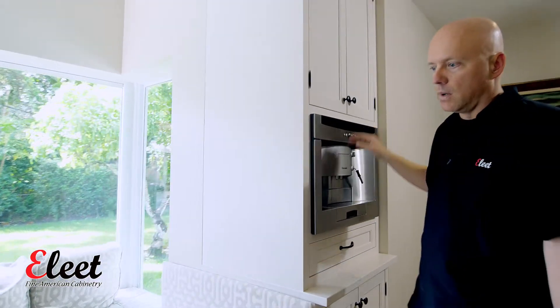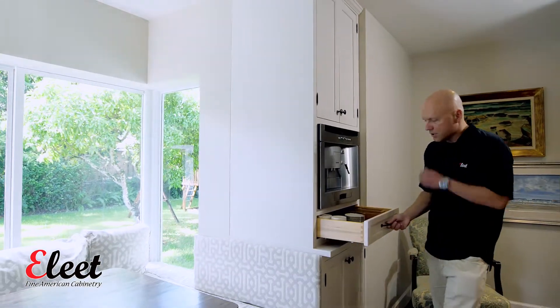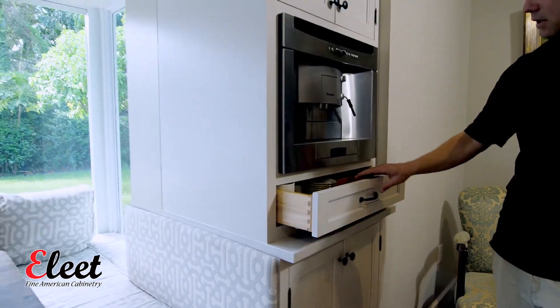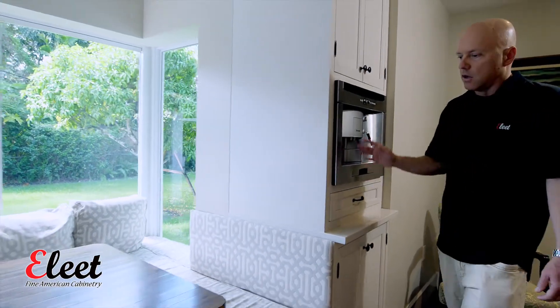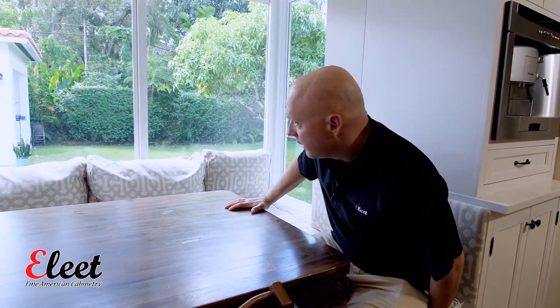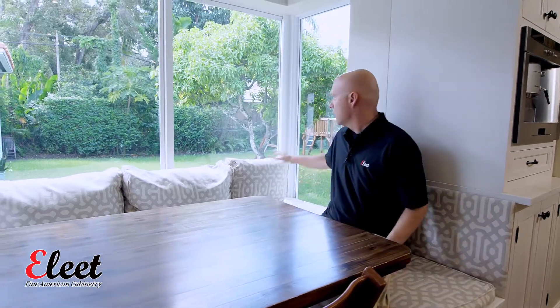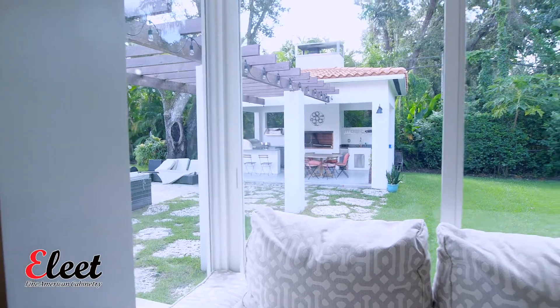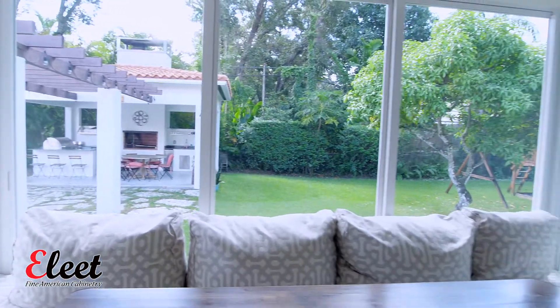We like to do drawers underneath the coffee maker, so this drawer is great for coffee cups, spoons, and sugar. What I love about this space is if you slide in here, you've got this window and you really feel like you're outside, which in the summer is a great use of the space — as we know down here it can be warm and humid, so it's nice to feel like you're outside but still have air conditioning.